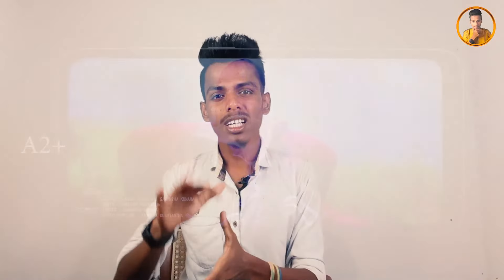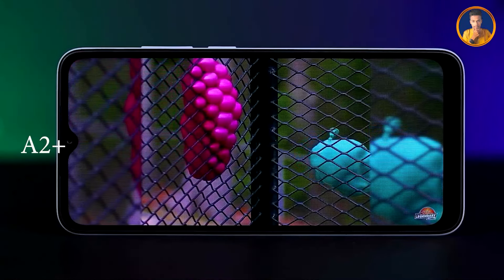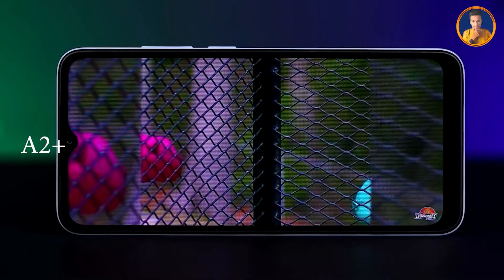The game display quality comparison. Now looking at the chipset — the chipset quality and performance speed comparison between the two devices.